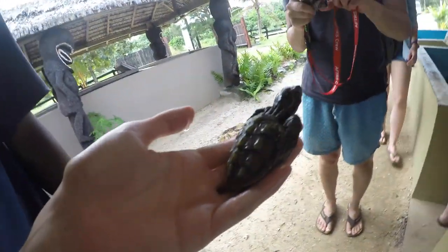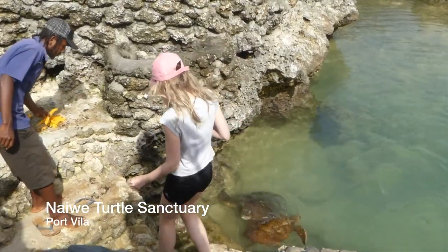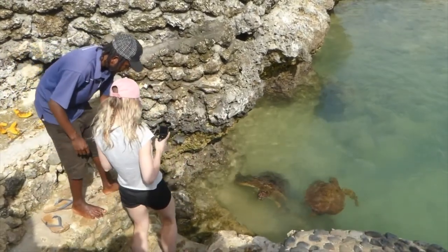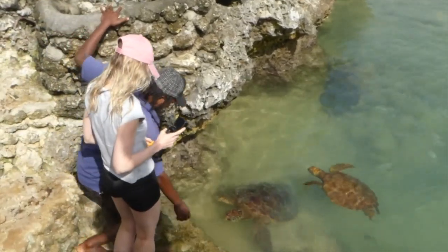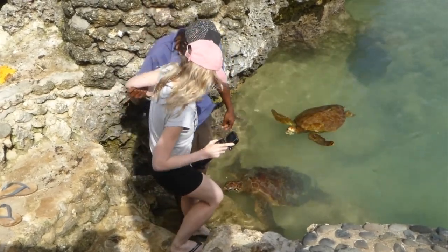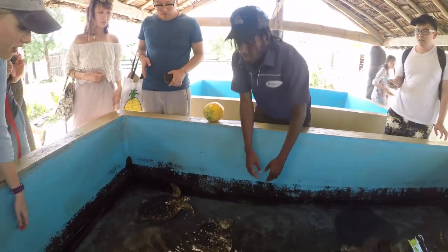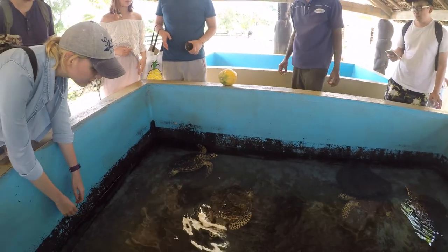We then went to a turtle sanctuary and saw baby turtle hatchlings as well as some more mature turtles. The great thing about this sanctuary is that you're allowed to pick up and hold the turtles and even swim with them in a pond. One turtle was about three years old.